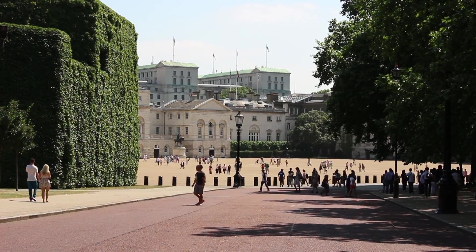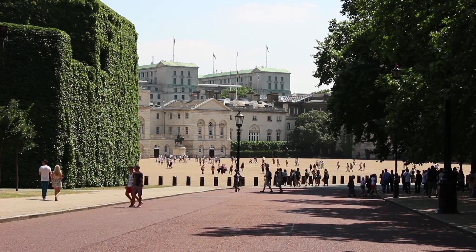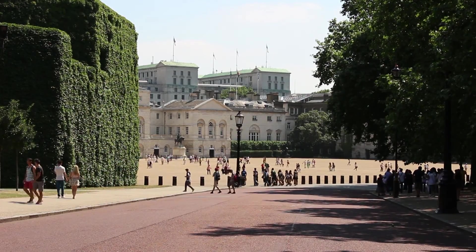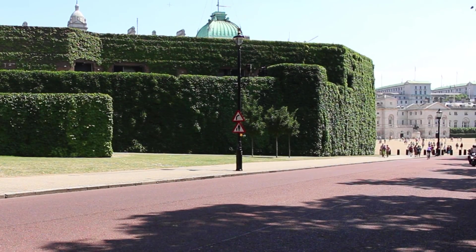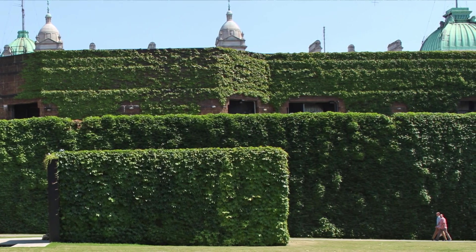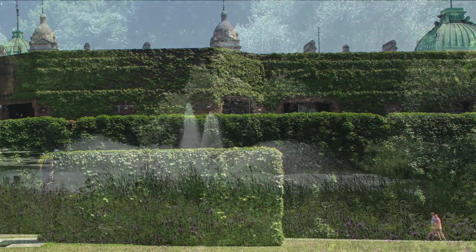If the dice had rolled a different way and Hitler had won the war, then Churchill's last stand might have been in the Admiralty Citadel. Instead, it became London's best example of a green wall.